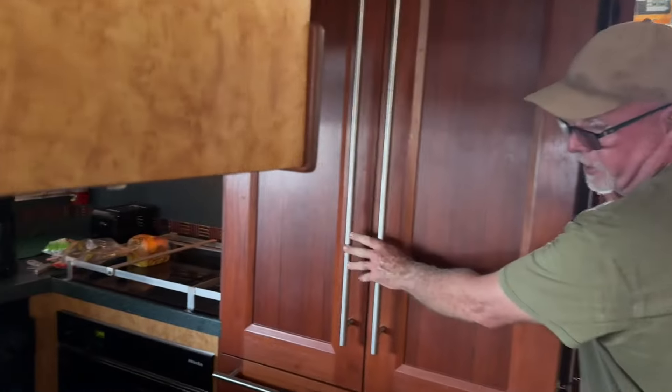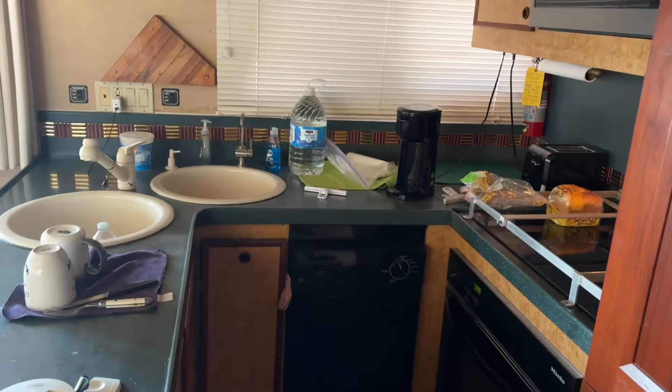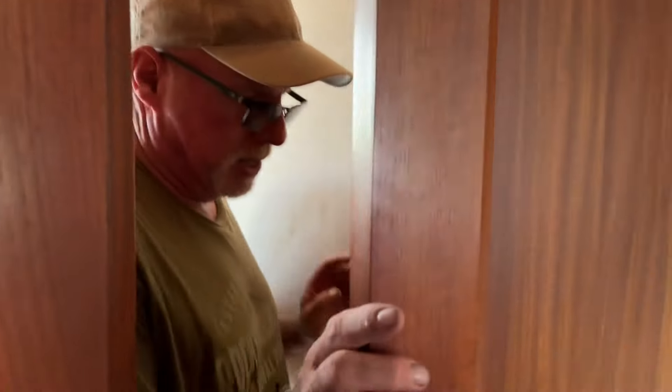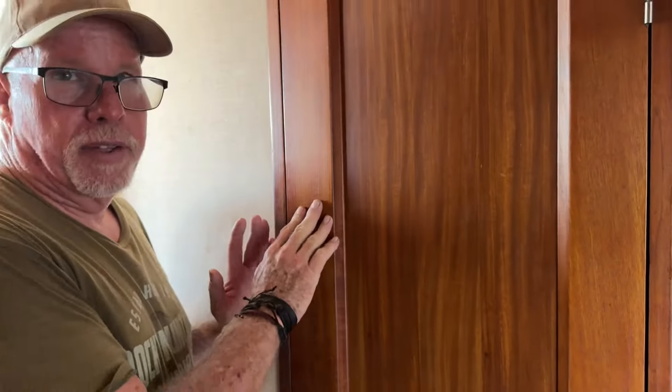There's a beautiful kitchen here with a Sub-Zero refrigerator, freezers, a dishwasher, and a garbage disposal — pretty much just like a regular kitchen. We also have the day head here, which we use a lot. Having that fourth bathroom is really nice.